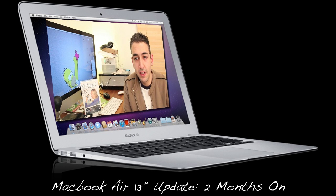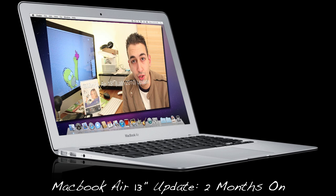What are you guys doing? In this video, I'm just going to give you a short update as to how I'm getting on with the MacBook Air 13-inch, which I purchased about two and a half months ago.